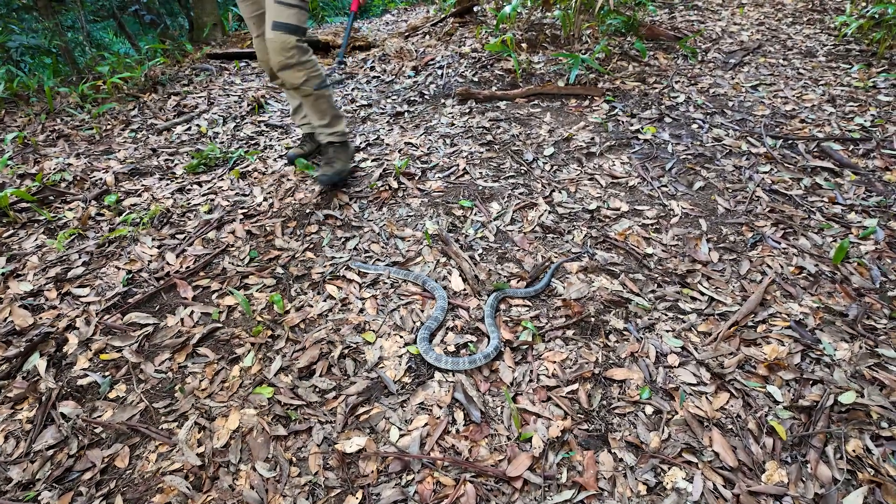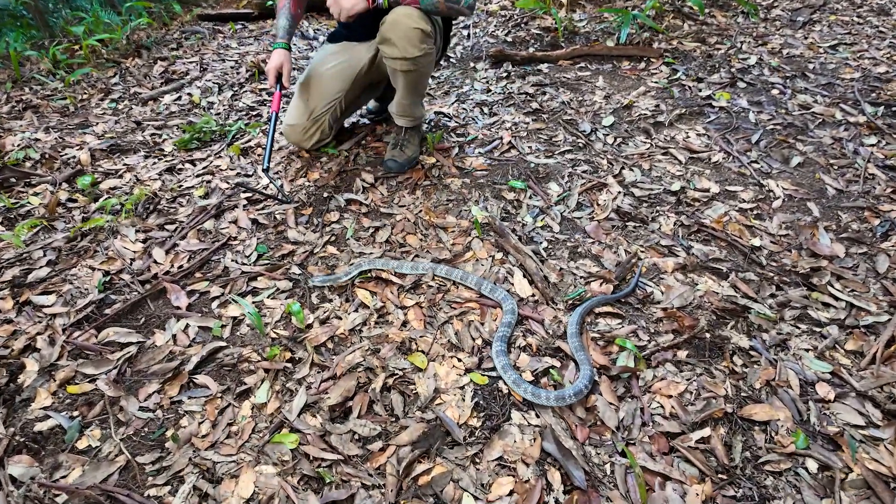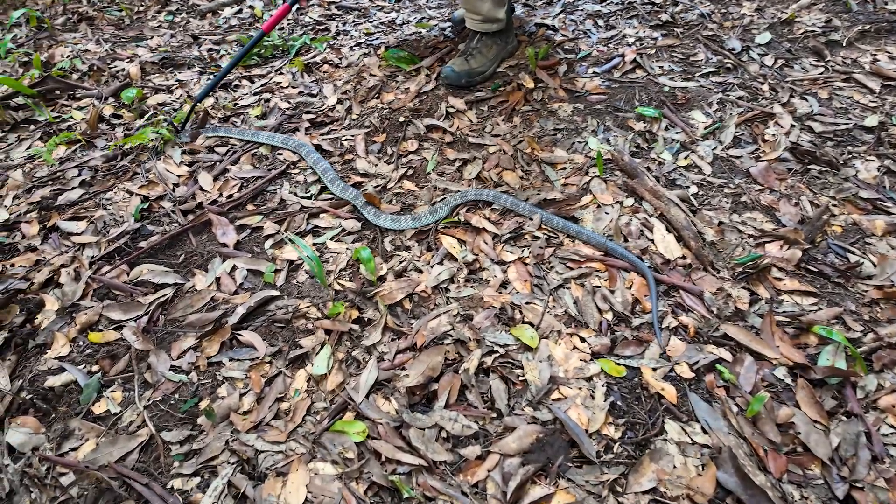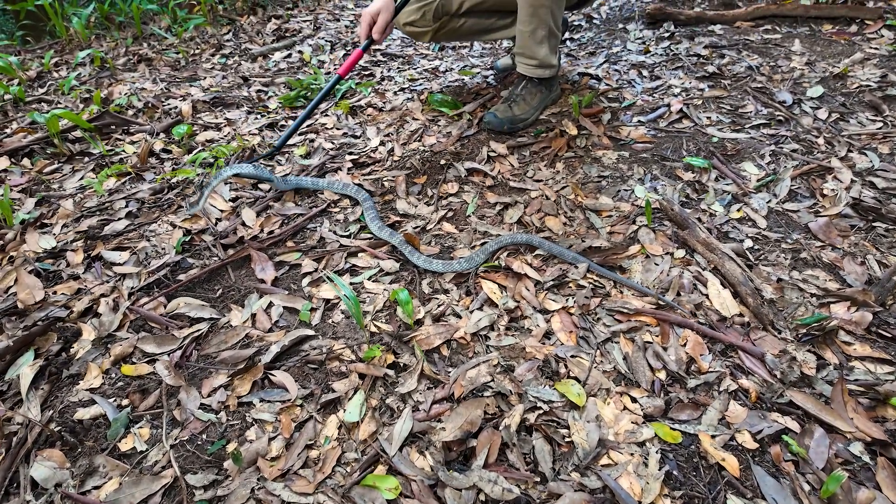Tiger snakes are live-bearing species, usually producing around 20 to 30 live babies. Each baby comes out in a clear membranous sack, tears its way out of that sack, and makes its way out into the world.